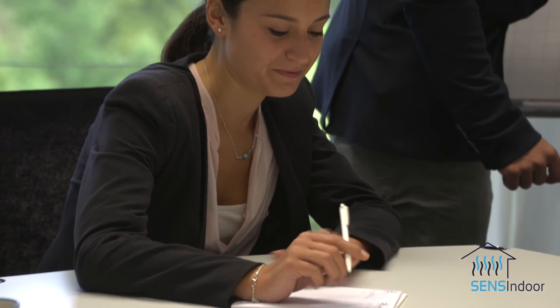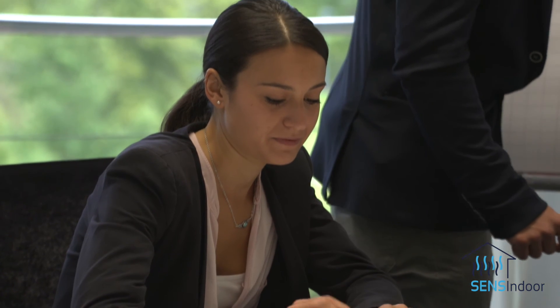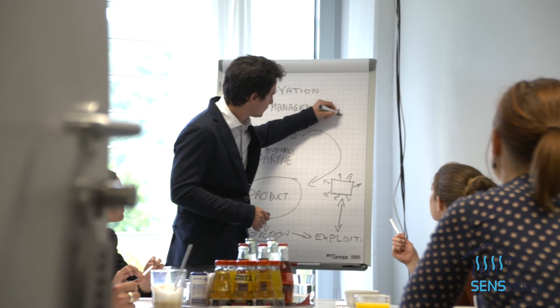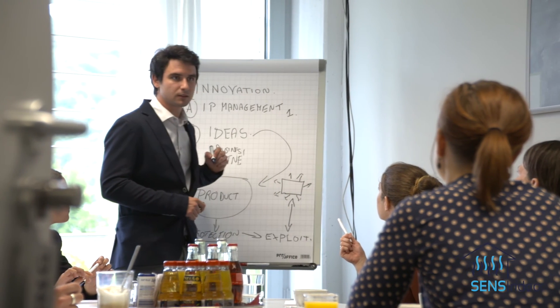It is these hazardous VOCs that are at the centre of the EU-funded research project SenseIndoor. SenseIndoor is developing a nanotechnology-based smart sensor system for the selective monitoring of hazardous VOCs in indoor environments. Professor Andreas Schütze from Saarland University is the coordinator of this European research endeavour, launched in 2014.